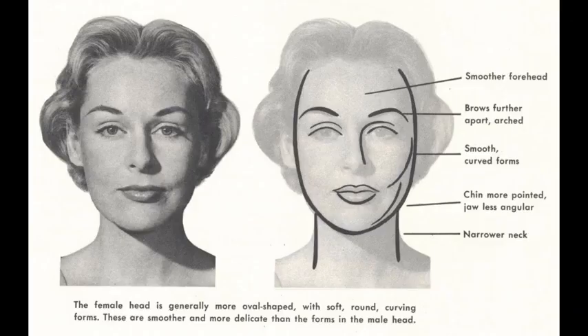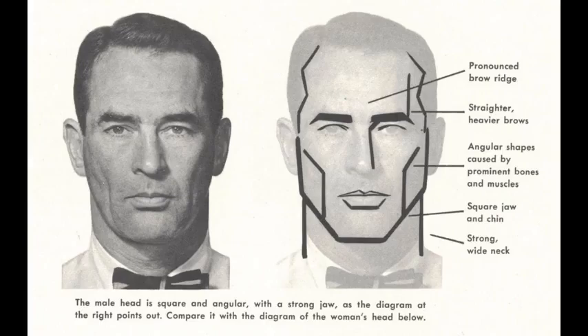The female head is generally more oval shaped with soft, round, curving forms. The chin is more pointed, the jaw is less angular, the neck is narrow — because a female skull is smaller and lighter than a man's. The male head is square and angular with a strong jaw, pronounced brow ridge, heavier eyebrows, angular shapes caused by prominent bones and muscles, square jaw and chin, and a strong wide neck to support the heavy skull.